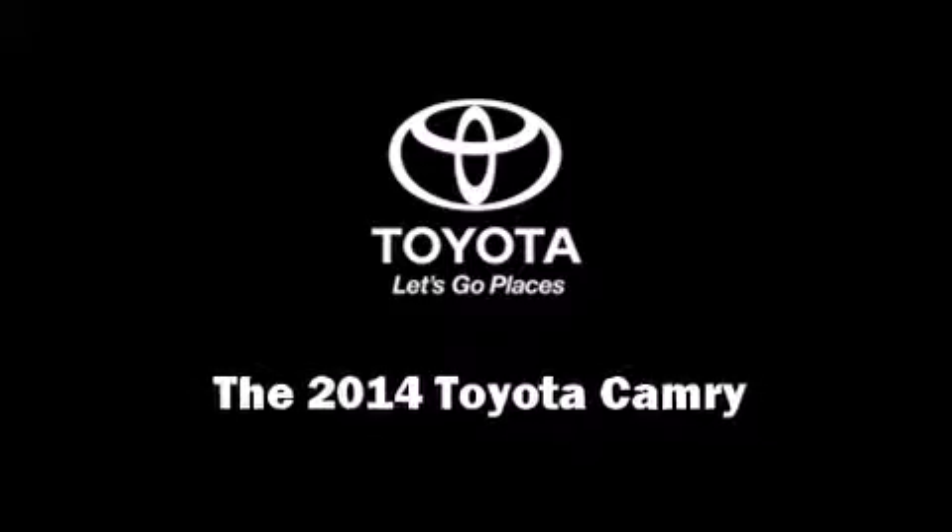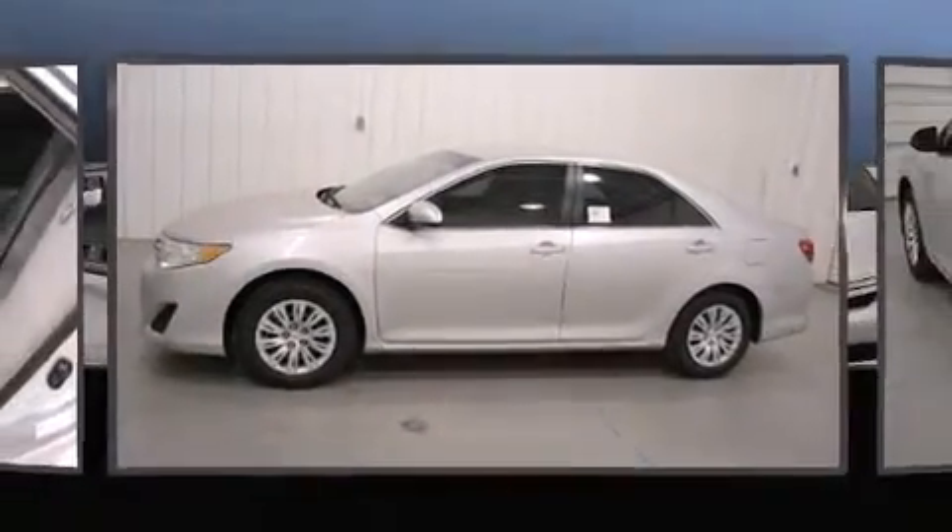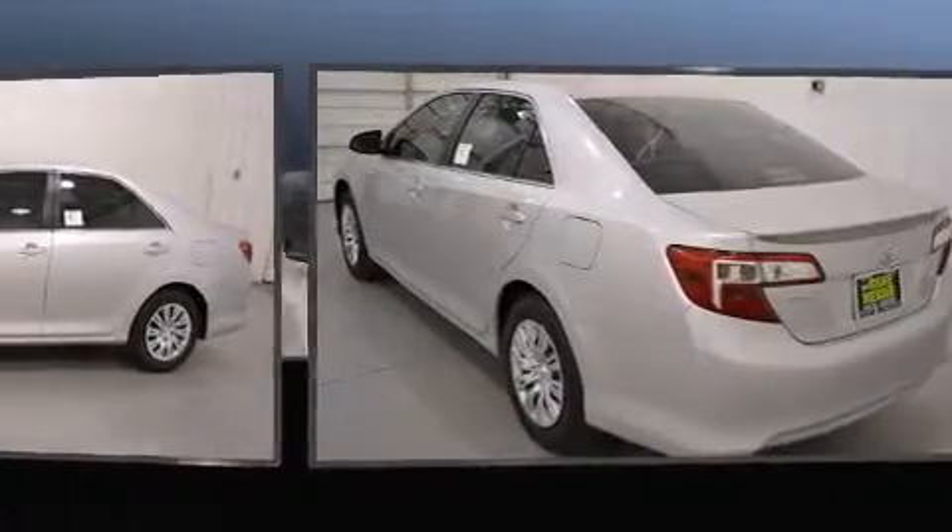Introducing the 2014 Toyota Camry. This four-door, five-passenger sedan is ready to drive off the showroom floor.